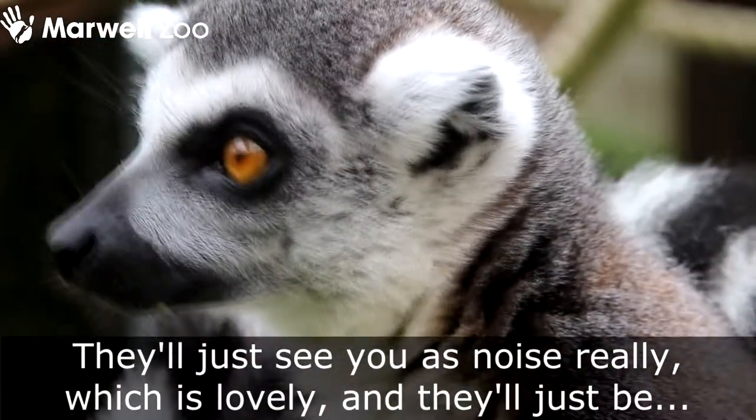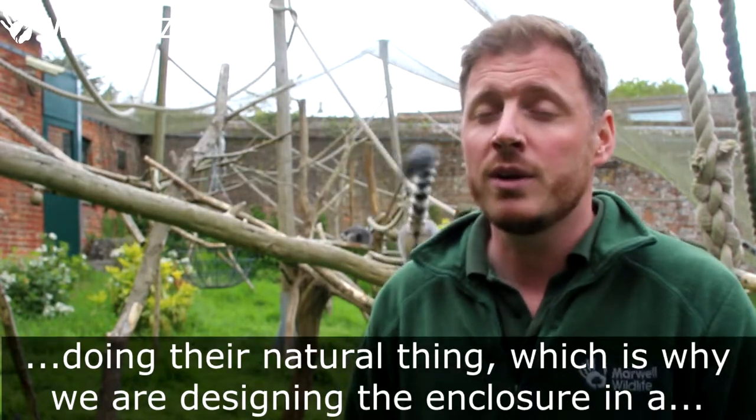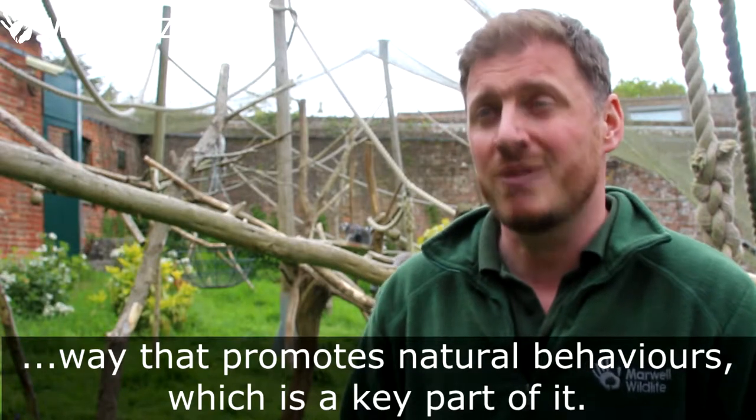They'll just see you as noise in the enclosure really, which is really lovely, and they'll just be doing their natural thing — which is why we're designing the enclosure in a way that promotes natural behaviours. That's a key part of it really.